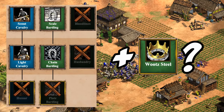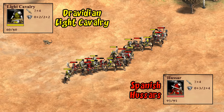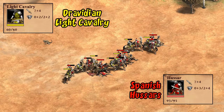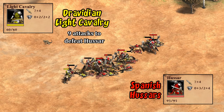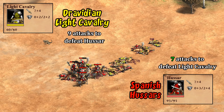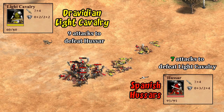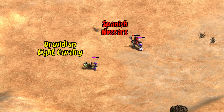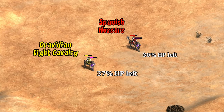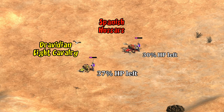Let's see how they perform once they ignore enemy armor. As a quick and dirty comparison against generic Hussars, they lose pretty convincingly. What's going on is while Dravidian light cavalry are taking out Hussars in nine attacks instead of the usual twelve thanks to ignoring armor, because of the missing Bloodlines and armor upgrade, the Hussars are taking out the light cav in just seven attacks. It seems Dravidian light cavalry just won't survive long enough for their larger attack to overcome the missing techs.